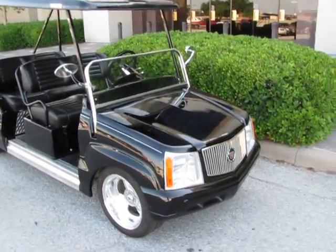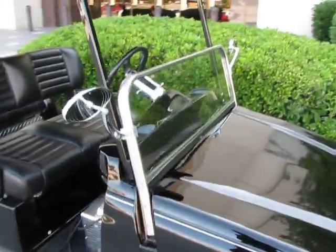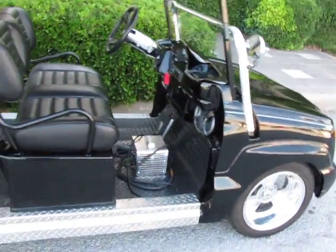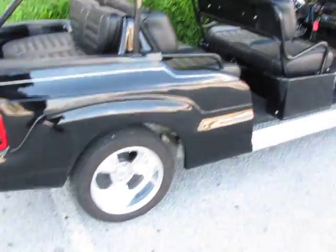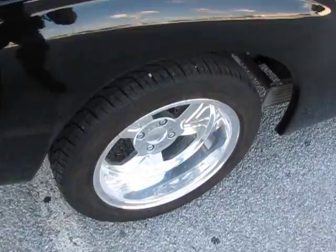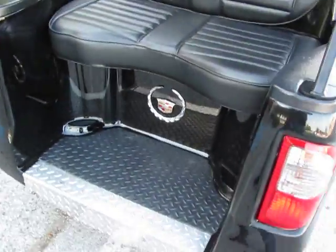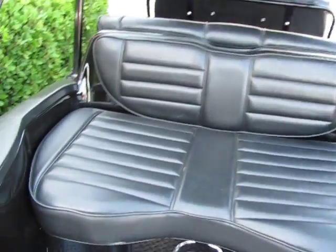Hello folks, this is Bronco Bob with American Motorcycle in Arlington, Texas. I'm here today to show you a really cool Cadillac Escalade golf cart. It'll carry six adults, it's got big custom wheels with polished aluminum, custom tail lights, and you can see the Cadillac wreath and crest on the rear, with real plush comfortable seating and a powder-coated roof rack that supports the fiberglass top.